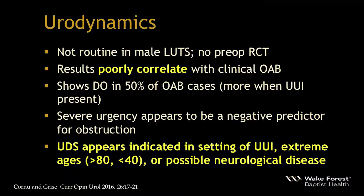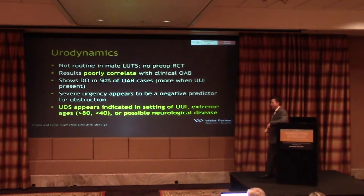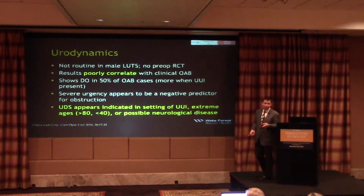Regarding urodynamics: you don't have to order this on everybody — it's not routine first-line. There is no pre-op randomized trial for BPH patients, and results poorly correlate with clinical OAB. Detrusor overactivity appears in about 50% of OAB cases, more when urge incontinence is present. Severe urgency appears to be a negative predictor for obstruction. Urodynamics appears indicated for urge incontinence in men, extreme ages (over 80 or under 40), and possible neurological disease — Parkinson's, MS, or advanced diabetics with neuropathy.